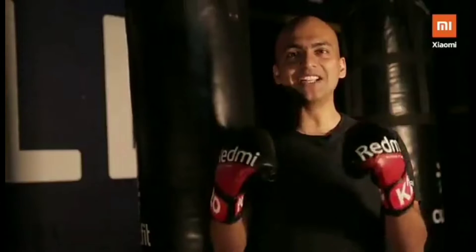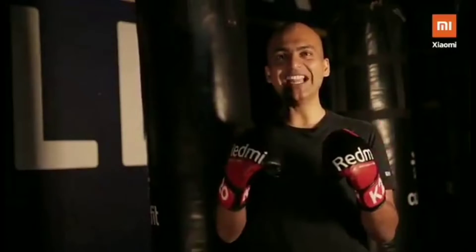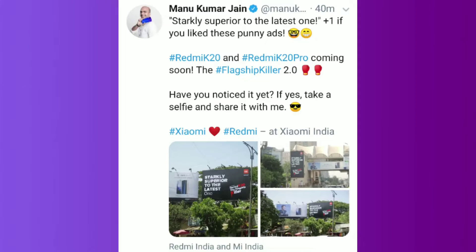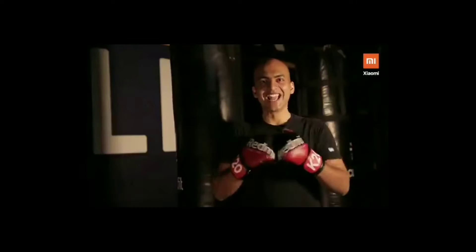Hey guys, we at Redmi India are working very hard to bring the ultimate flagship killer K20 and K20 Pro. Today we will talk about Redmi K20 and K20 Pro. Manu Kumar Jain has posted on Twitter, and it is confirmed that this phone is going to launch quickly in India.